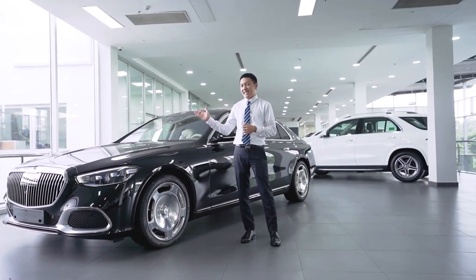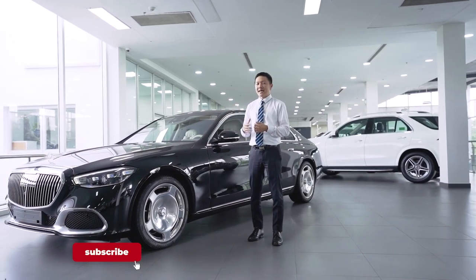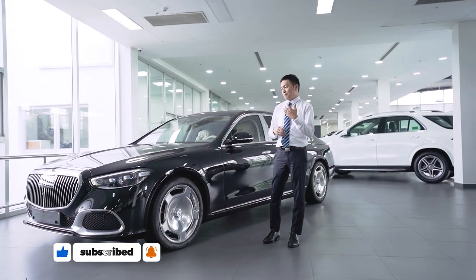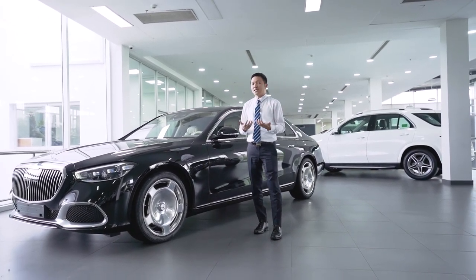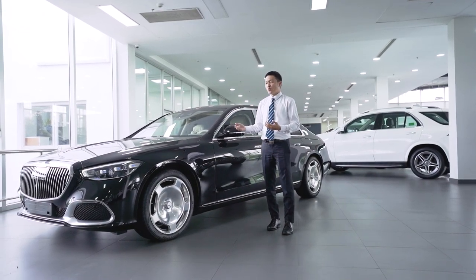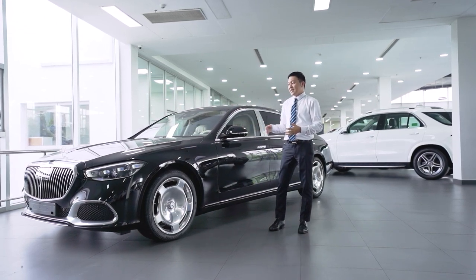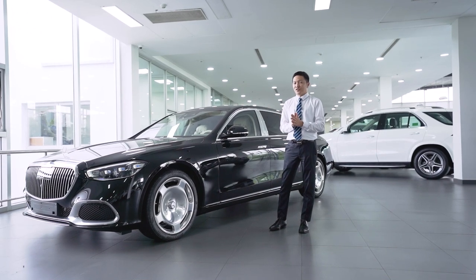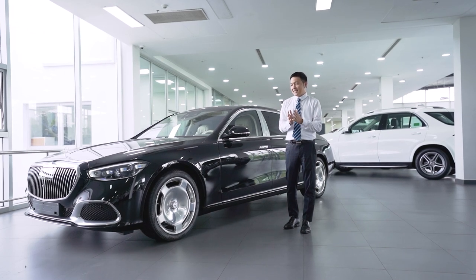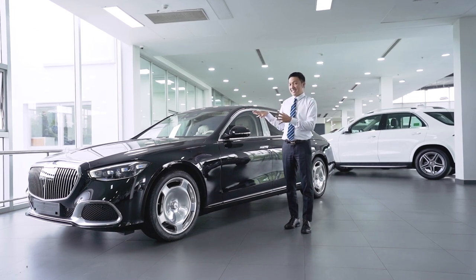Đối với Duy thì Duy sẽ chọn chiếc xe Mercedes-Benz Maybach S450 này. Thật ra chiếc xe Maybach là các bạn nghĩ là một chiếc xe dành cho các doanh nhân, dành cho những cuộc gặp gỡ đối tác, làm bộ mặt cho công ty hay là cho cá nhân. Nhưng đối với chiếc xe Maybach S450 này, Duy thấy những tính năng bên trong xe cũng như sự tiện nghi thì đây là một chiếc xe rất tuyệt vời dành cho gia đình, đặc biệt là các anh chị mà có ông bà lớn tuổi. Bây giờ Duy sẽ mời các bạn cùng xem thật kỹ chiếc xe này.